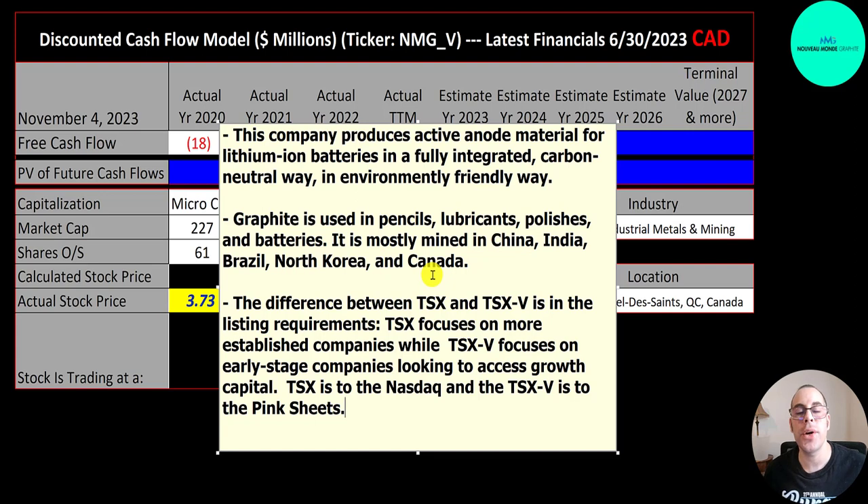We're looking at the ticker that trades on the TSX Venture. The TSX Toronto Stock Exchange focuses on larger, more established companies. The companies that trade on the TSX Venture are early-stage companies looking to access capital markets to fund their growth. If this was an SAT question, I would say the TSX is to the Nasdaq as the TSX Venture is to the pink sheets.